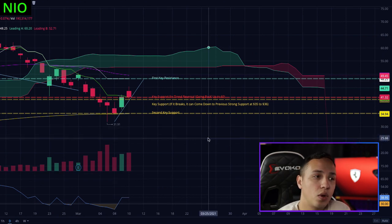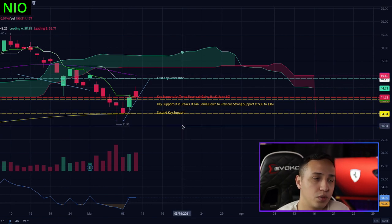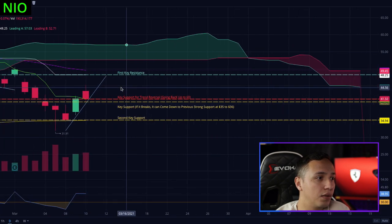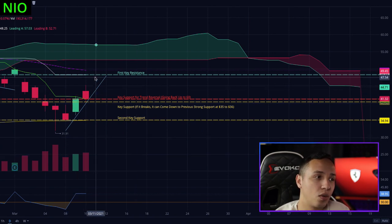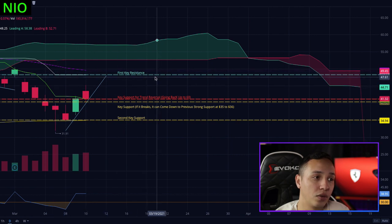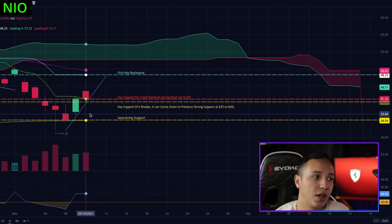How do you get confirmation that NEO is going back up? Obviously we don't just want to guess that NEO is going back to $60 - we want to see some sort of confirmation before we're sure it's definitely going back up. Right now we're in a good spot, but for us to get back to $60 and have chart confirmation, the price has to go at least above $48, almost $49.